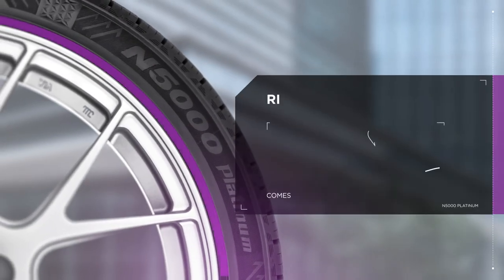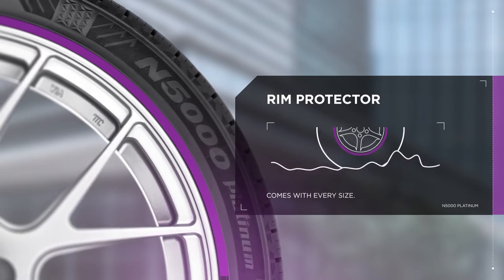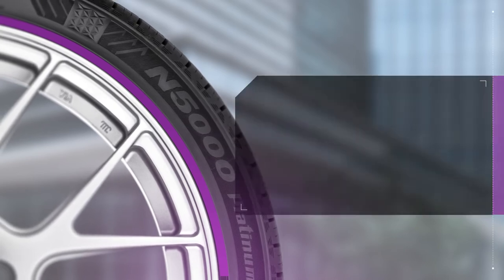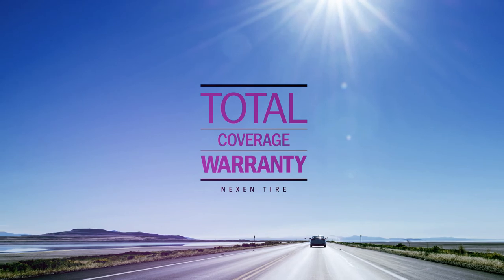When tires last as long as the N5000 Platinum, it's important to keep those wheels looking fresh. Every size comes with rim protector bars to help prevent damage. A well-rounded tire needs well-rounded protection.